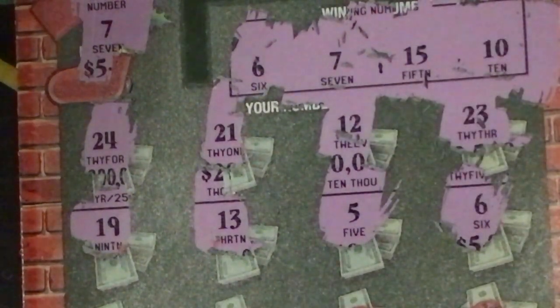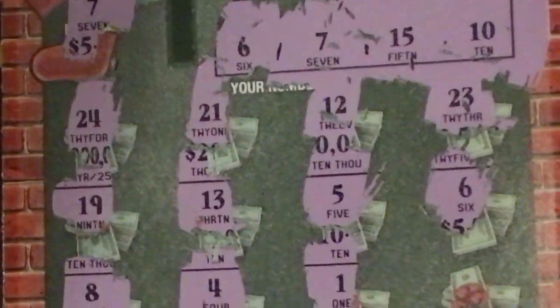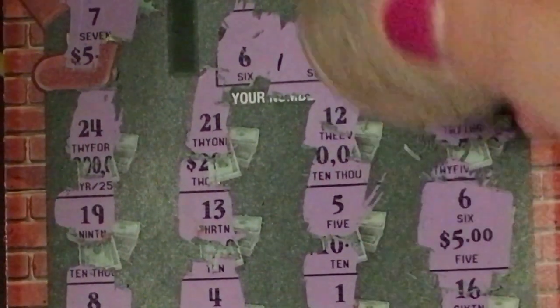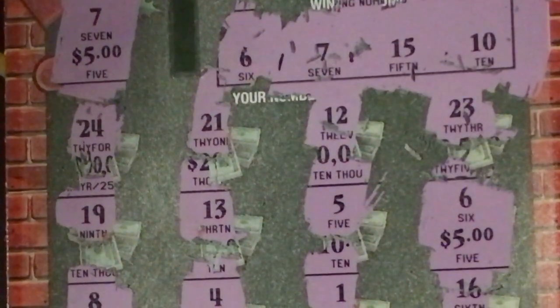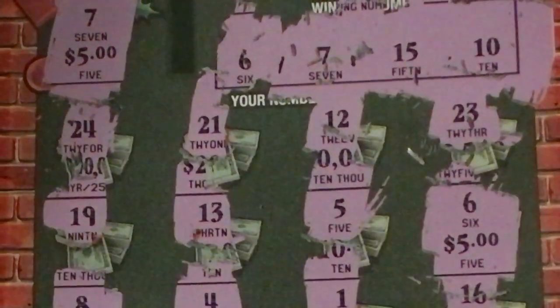5, 6 — oh, we do have another one! I went down and I can see the 5, so that's gonna make it $10. And that's an 8, a 4, a 1, and the last number is 16.